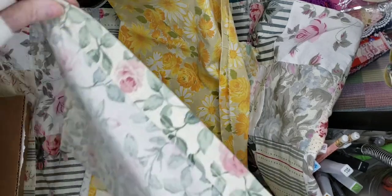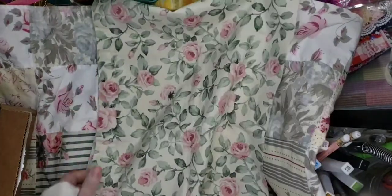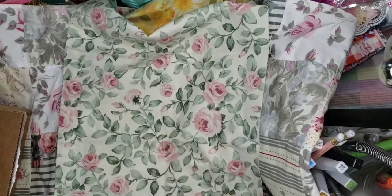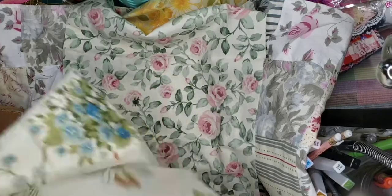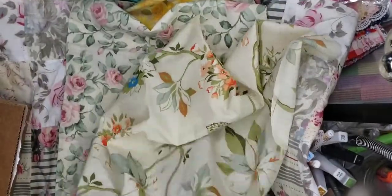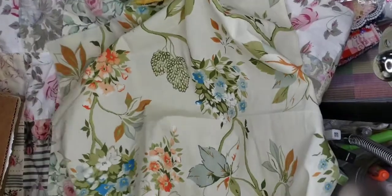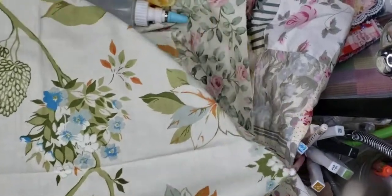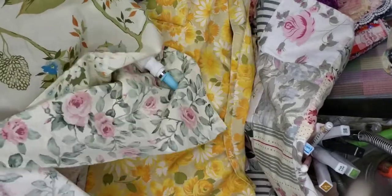Even if you find pillowcases, you can use them. Look at that. That is beautiful. For a shabby chic. Oh, look at those roses. Thank you so much for sharing with me, Sherry. This one is really pretty too. Look at that. Thank you. Beautiful. They all look pretty together too, actually.